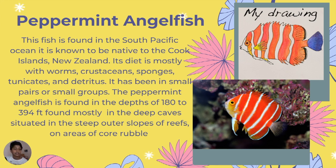Its diet is mostly worms, crustaceans, sponges, tunicates, and delicates. It is small and found in small pairs or groups. It's mostly found at depths of 180 to 394 feet, mainly in deep caves situated in the steep outer slopes of reefs, hiding in the coral or rubble.